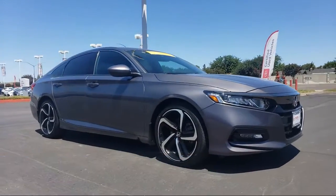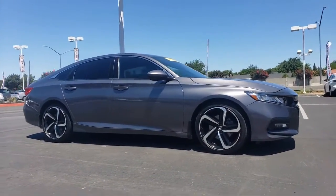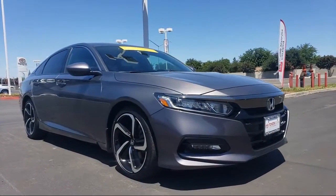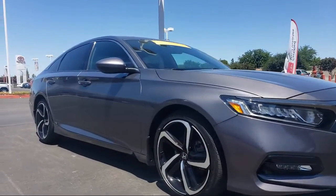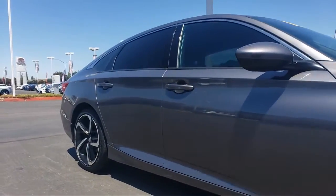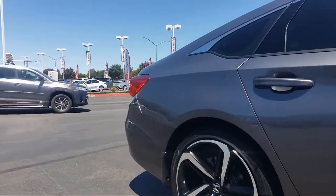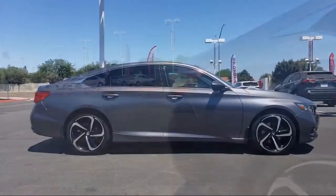And comes equipped with keyless entry, steering wheel controls, tire pressure monitoring system, rear spoiler, auto high beam headlamp control, rear view camera, leather wrapped steering wheel, air conditioning, power driver seat, 8 speaker audio system, and has less than 10,000 miles on the odometer.